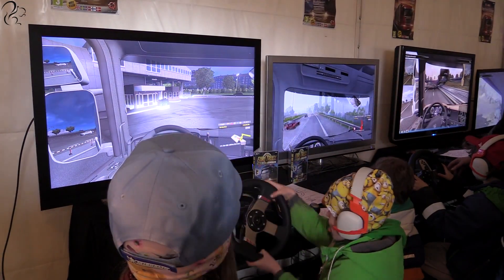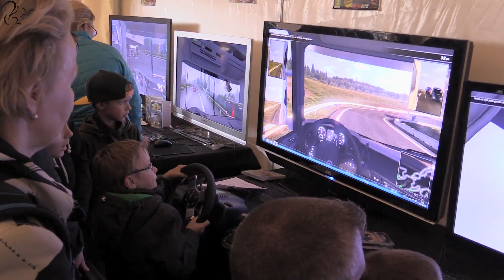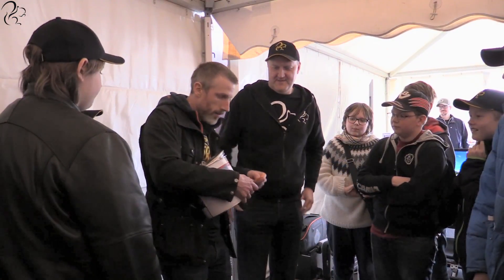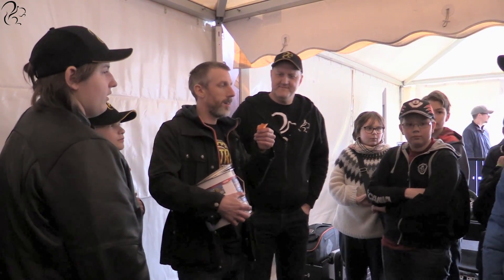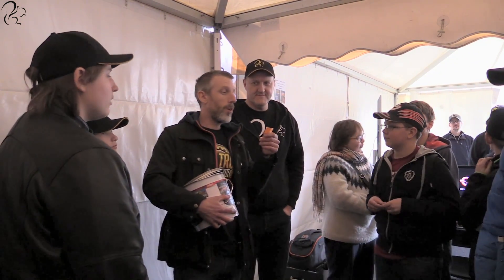Anybody that turned up and drove Euro Truck Simulator 2 could put their name and number into a hat to win a G27. At the end of the day, we put all the names and numbers into a big hat and I drew them out one by one. Those lucky five people won themselves a Logitech G27, courtesy of Logitech.